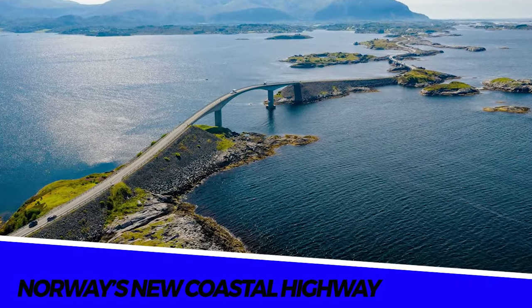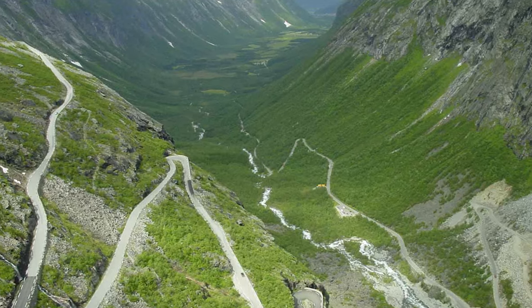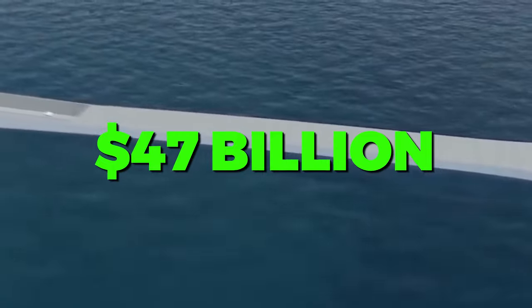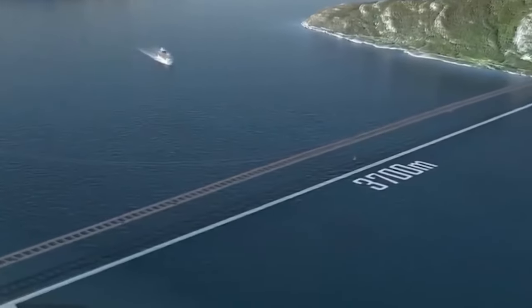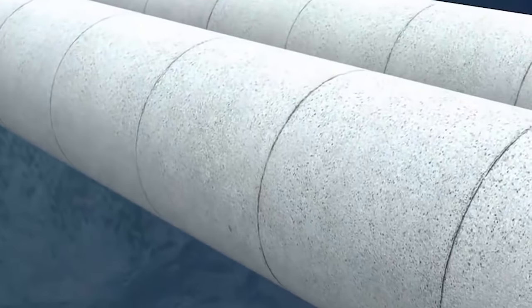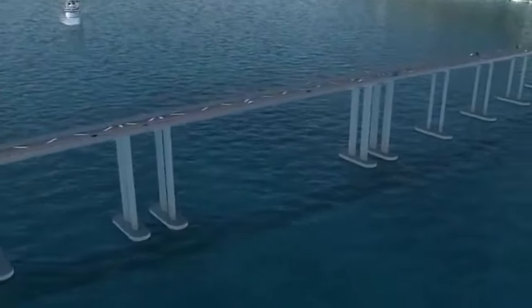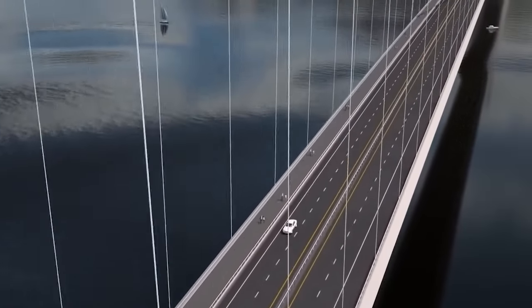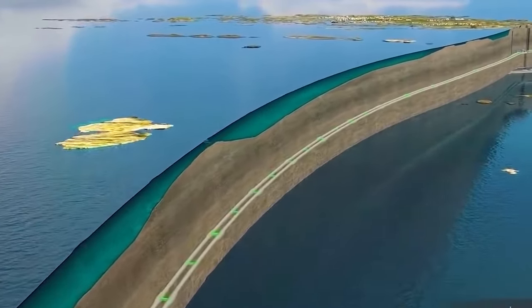Number 3: Norway's New Coastal Highway. Norway, known for its stunning landscapes and challenging terrains, is investing $47 billion in a groundbreaking highway upgrade to improve connectivity from Trondheim to Bergen. This first-of-its-kind project includes floating bridges, floating tunnels, and the world's deepest road tunnel — the Ryfylke subsea tunnel. The Sognefjord Crossing, the most demanding phase, is exploring options like a suspension bridge, a floating bridge, and a submerged floating tunnel, with a hybrid concept potentially offering a unique solution.